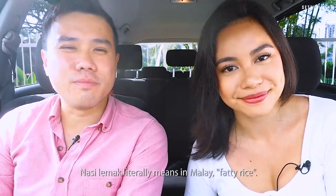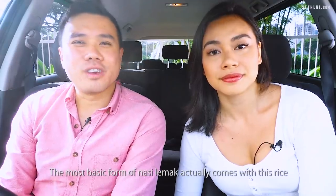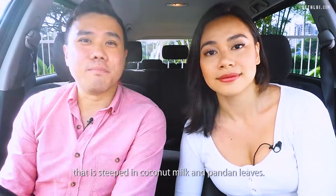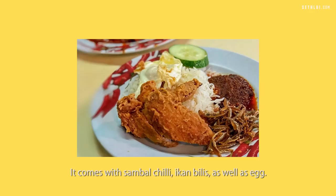Nasi lemak literally means 'fatty rice' in Malay. The most basic form of nasi lemak comes with rice that is steeped in coconut milk and pandan leaves. It comes with sambal chili, ikan bilis, as well as egg.